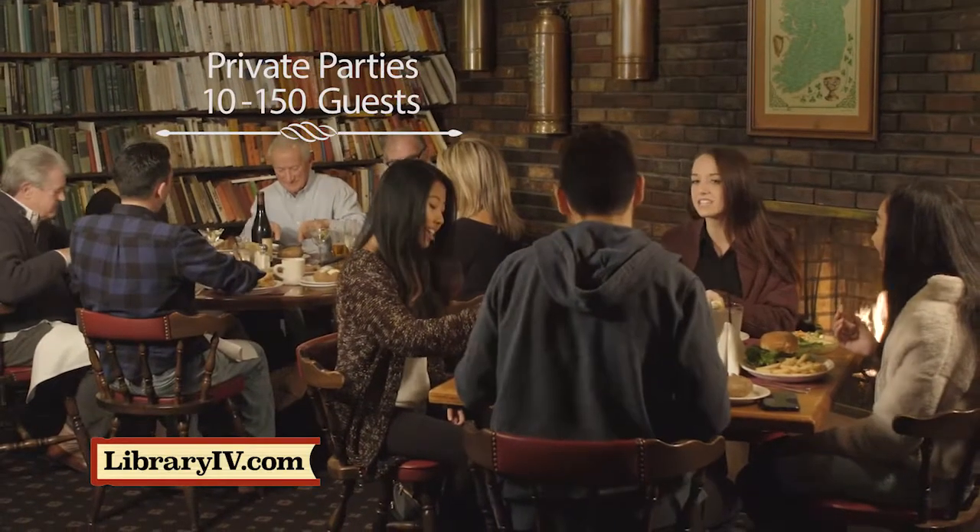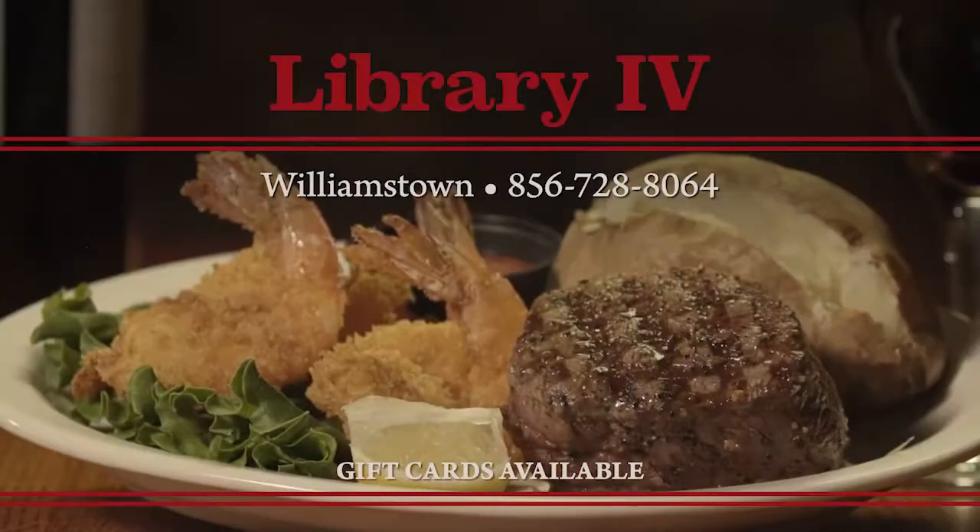Amazing appetizers, too. Experience Library 4, Williamstown's finest steak.